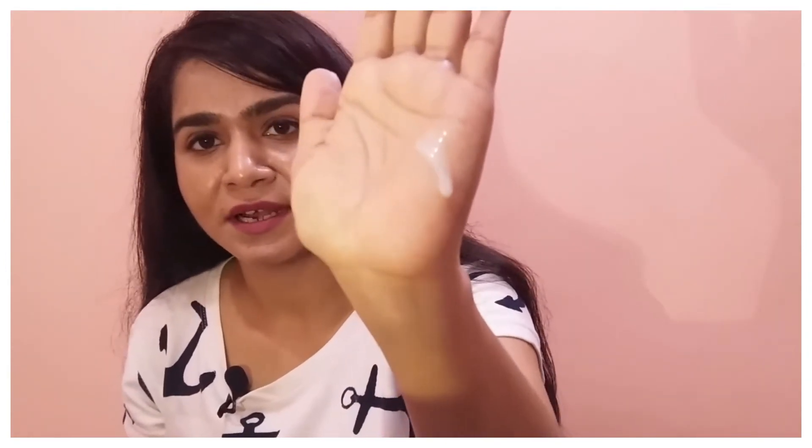If I show you the texture, it has a slight light blue color which is due to natural ingredients. There is also a fragrance from the essential oils used, which gives it a light, very calming scent.